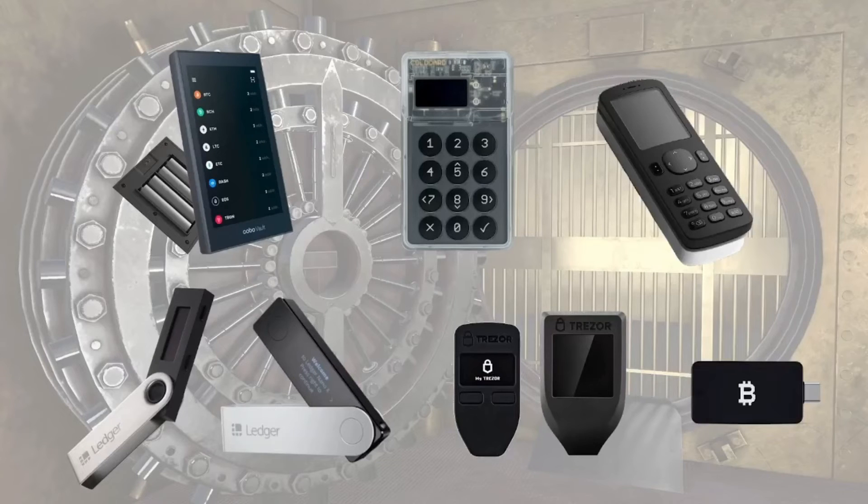In the end, the market has a lot of different options out there, varying in form factor, user experience, features, and cost ranging from around $60 to $200 at the time of recording this video. Only you can decide what you prefer. If you'd like to dive deeper, I have a full hardware wallet tutorial playlist on my YouTube channel.